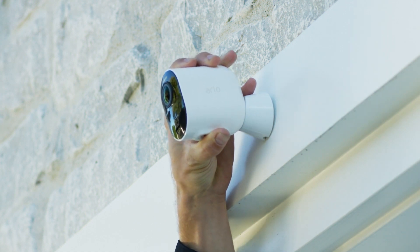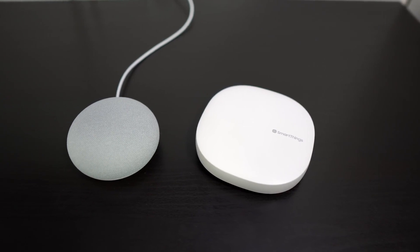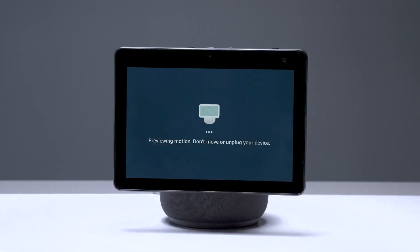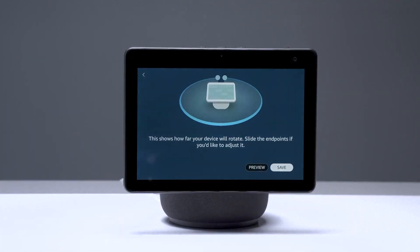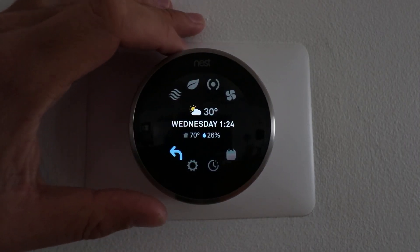Smart home devices have ushered in a new era of convenience and connectivity, transforming our living spaces into intelligent and responsive environments. These innovative devices leverage cutting-edge technologies to enhance our daily routines, streamline tasks, and create a more comfortable and efficient home experience.